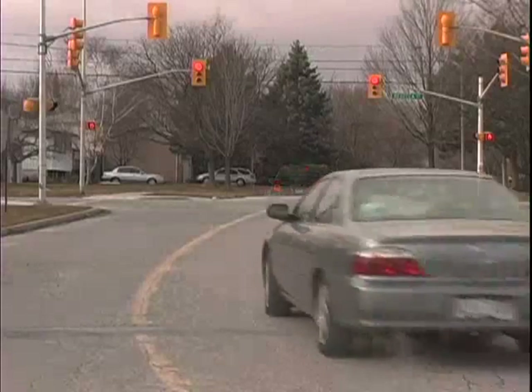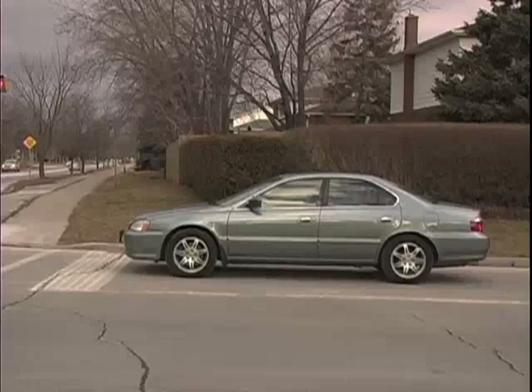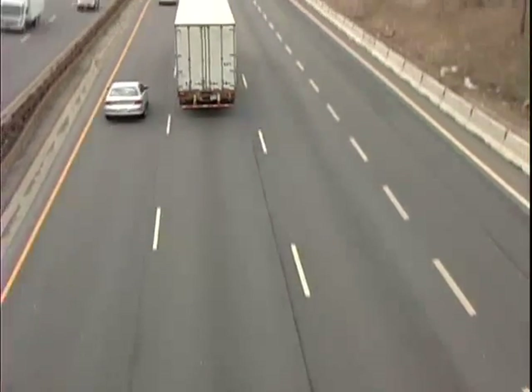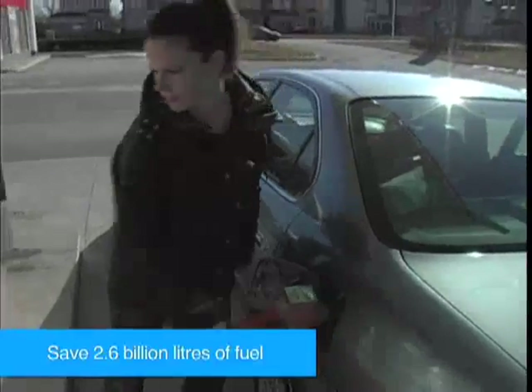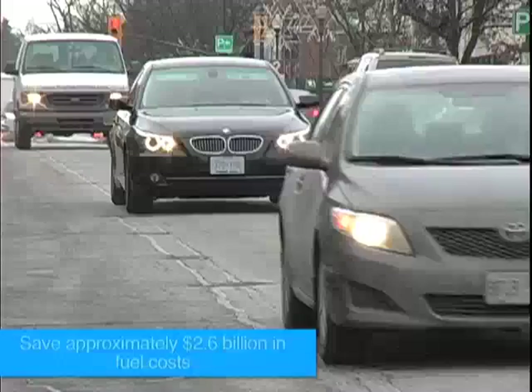The grey car continues using gas during this time as the driver leaves her foot on the gas until braking is necessary. If all drivers in Canada practice fuel-efficient driving, we could prevent six million tons of carbon dioxide from entering the atmosphere, save 2.6 billion liters of fuel and approximately 2.6 billion dollars in fuel costs.